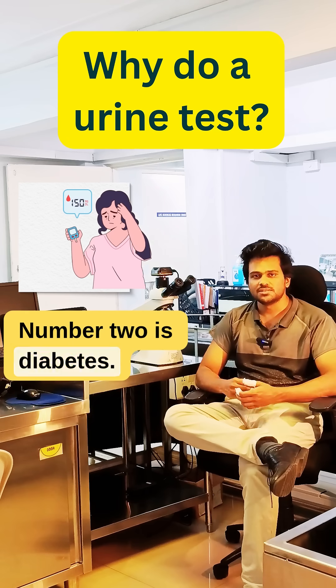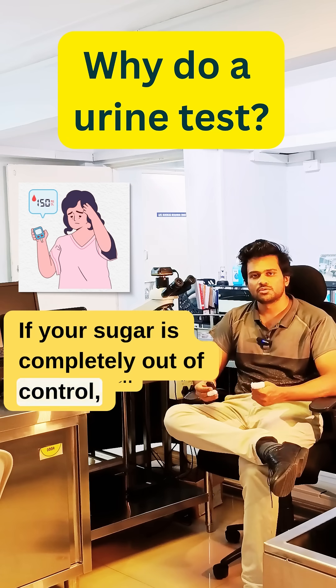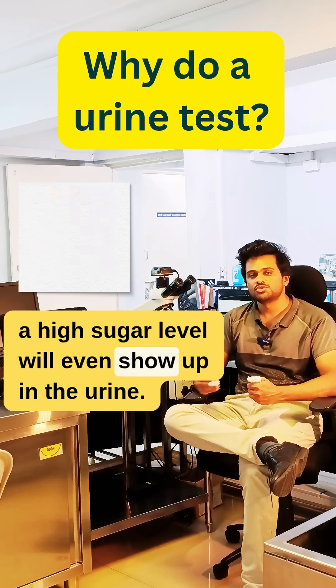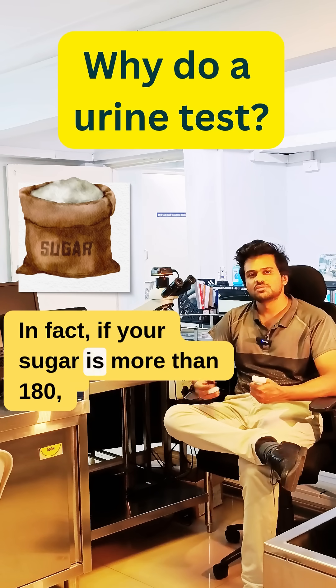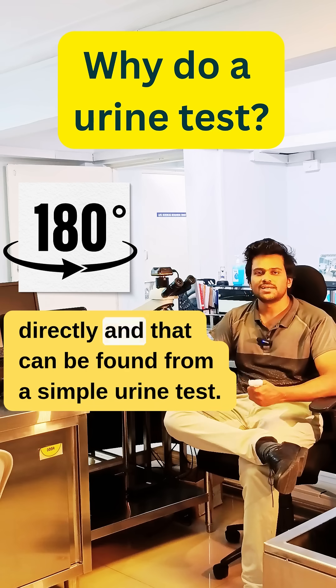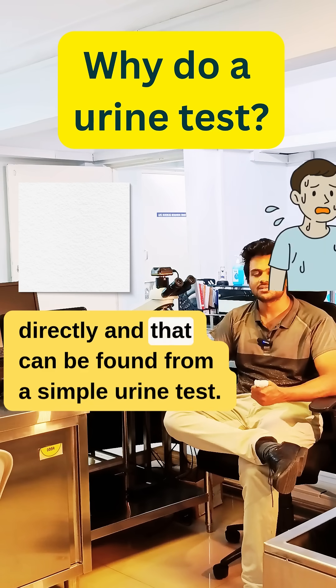Number two is diabetes. If your sugar is completely out of control, a high sugar level will even show up in the urine — we don't even need to test your blood for it. In fact, if your sugar is more than 180, it will show up in the urine directly, and that can be found from a simple urine test.